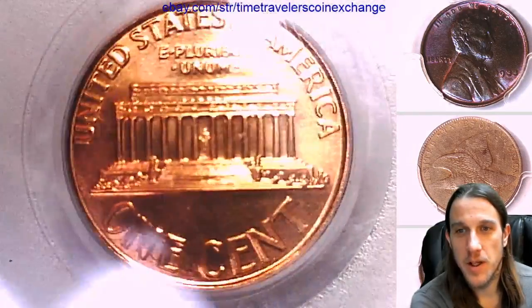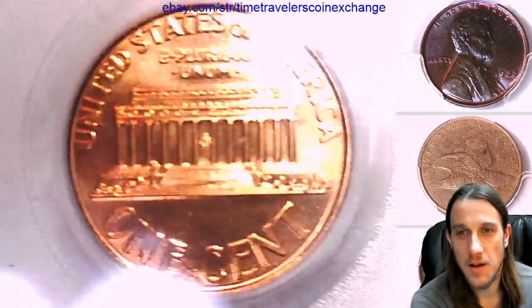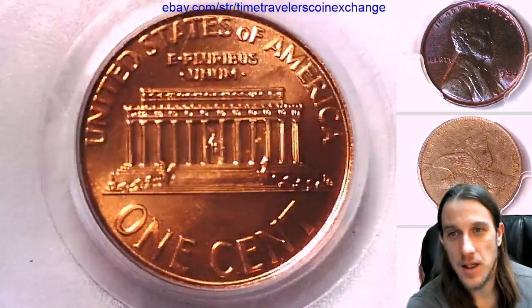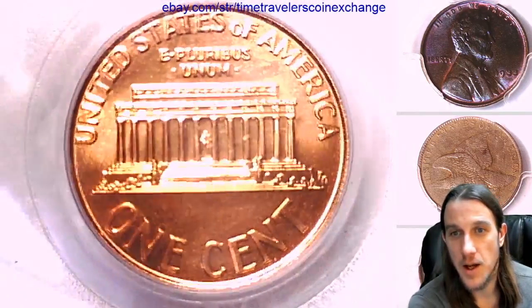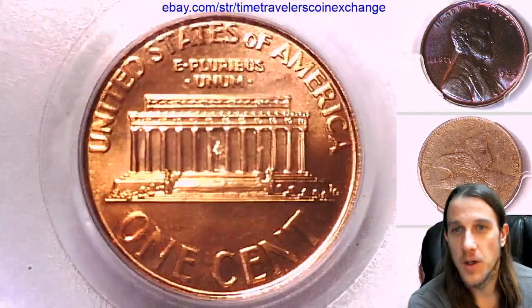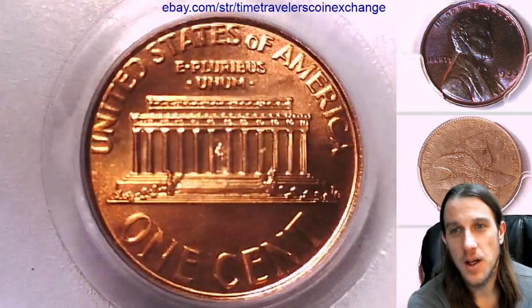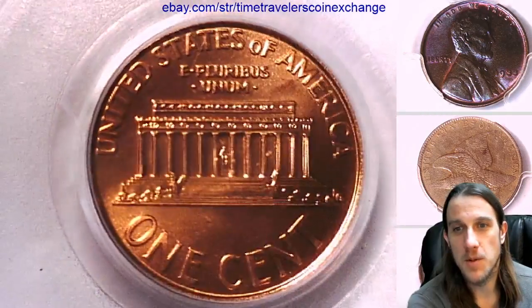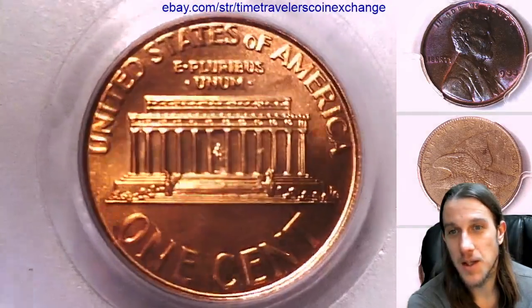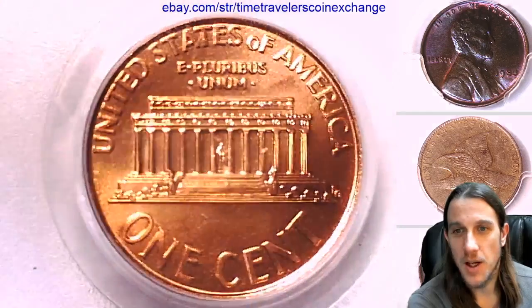I love these really high grade business strike coins. I don't get to see a lot of them. Usually MS68 is the highest I get to see. I think I have less than a half dozen MS69 coins, at least business strikes. I have quite a few special strikes now. But I'd love to pick up some more — you can't get them in every single year, so I get them when I can.